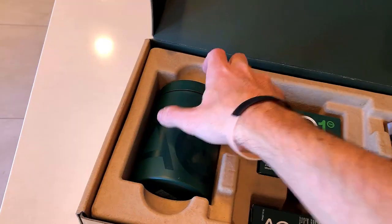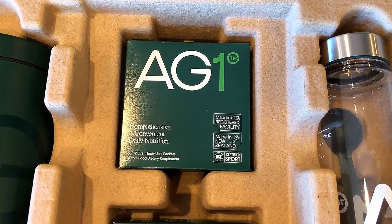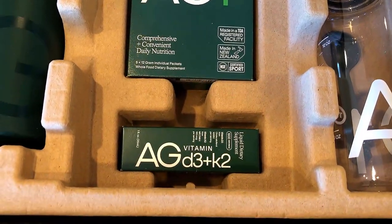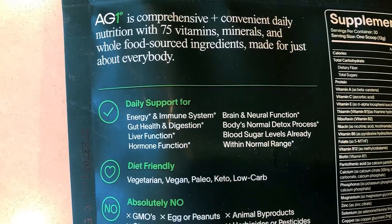Since you do have the ability to cancel your subscription at any time, I would recommend purchasing the single subscription as you'll want all of the accessories. Finally, if you're shopping for two, the double subscription is a much better value.